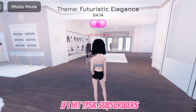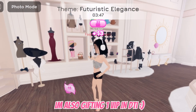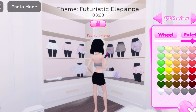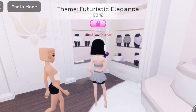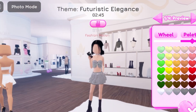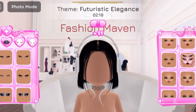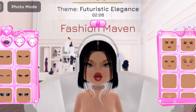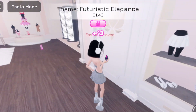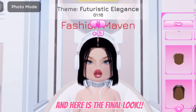If I hit 175,000 subscribers, I'm doing a Roblox giveaway to two lucky subscribers. Rules will be said in the next round to enter. I'm also gifting one VIP in DTI. And here is the final look.